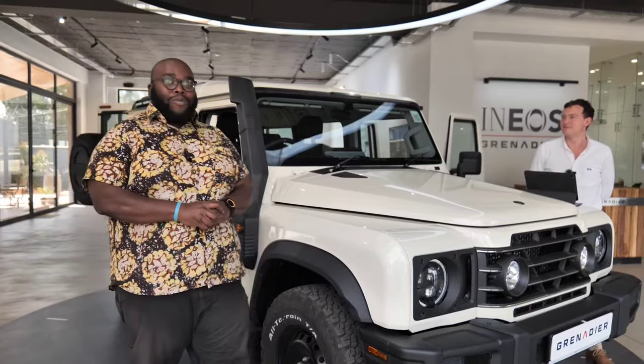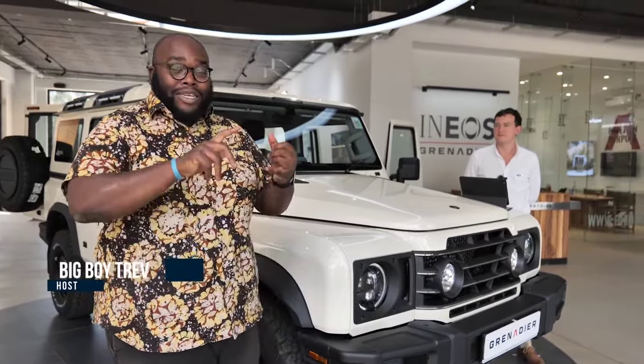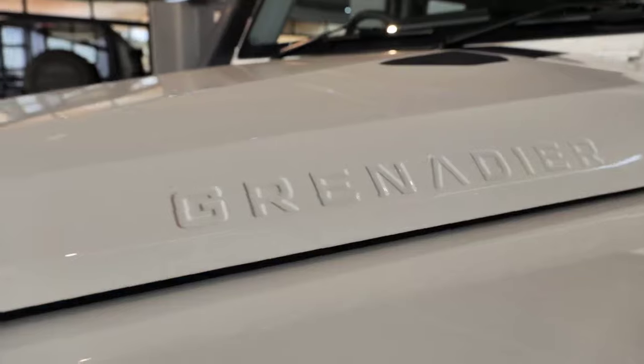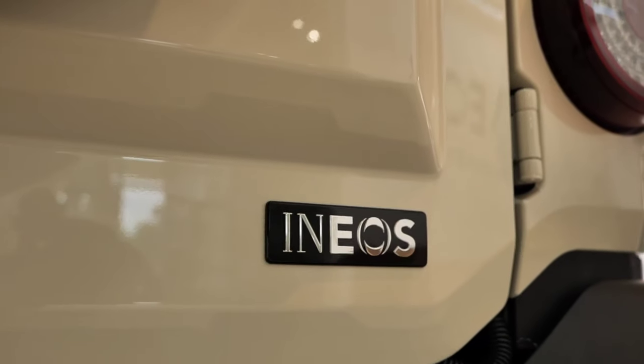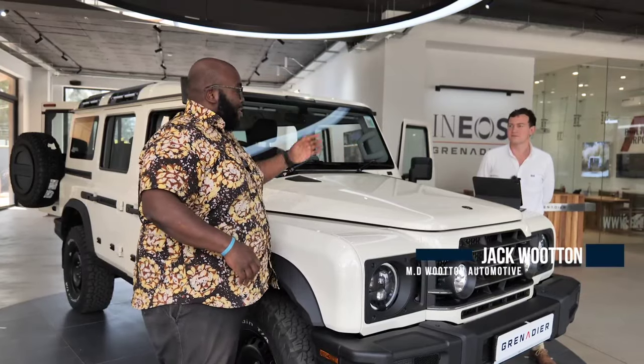Hi guys, we are at the home of the latest entrant in the Kenyan market, the Ineos Grenadier, the toughest and most reliable SUV in the market. Right now with me is Mr. Gentleman Jack, who I'm going to interview for this particular episode.